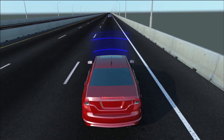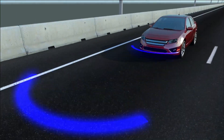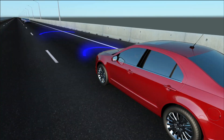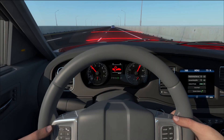Forward collision warning and autonomous braking systems monitor traffic in front of a vehicle and warn the driver of a potential collision. Sensors determine the distance and relative speed between vehicles. If the system thinks a collision may occur, it warns the driver, usually with an audible alert.